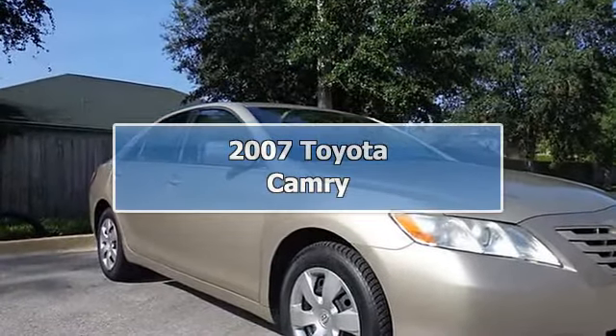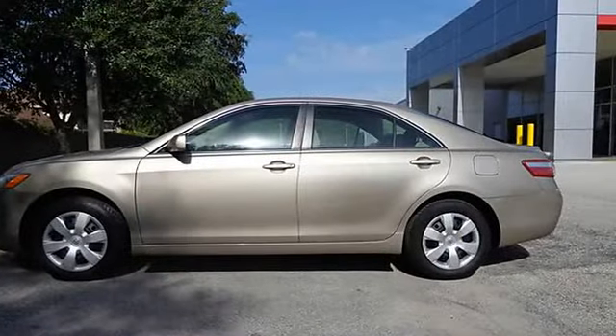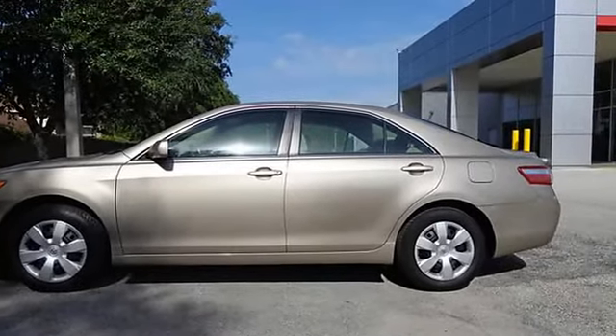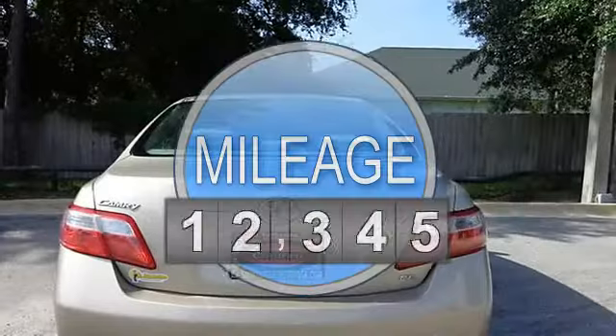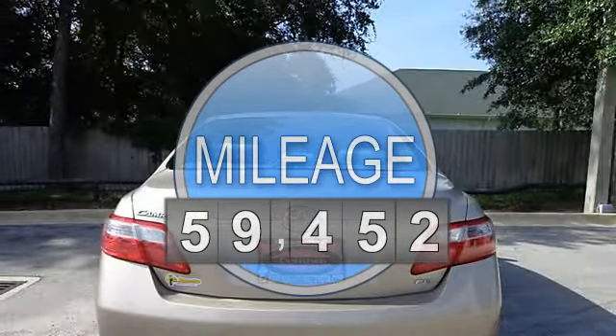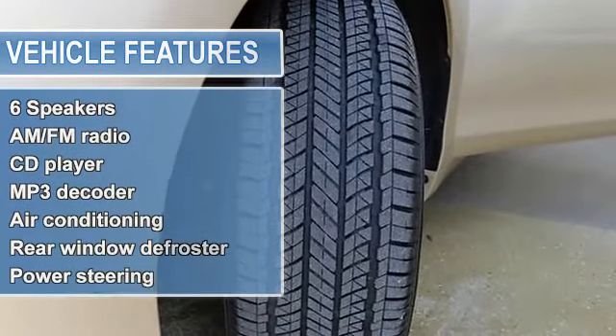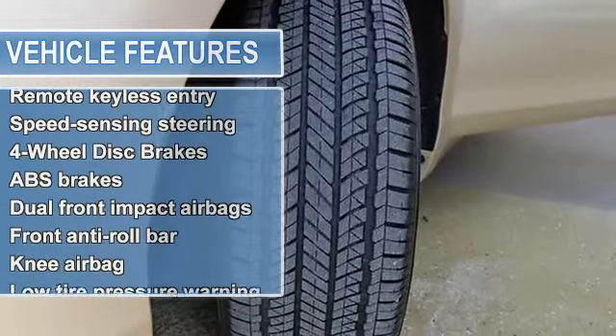Spotless one owner. Great MPG — tired of the same mundane drive? Well, change things up with this charming looking 2007 Toyota Camry. A roomy car coupled with a fuel-efficient power plant does not come up for grabs very often, so you better act fast. New Car Test Drive said...